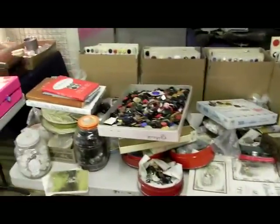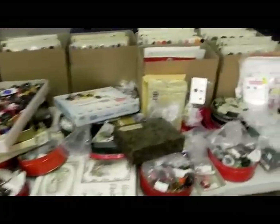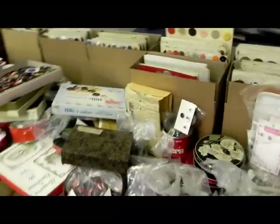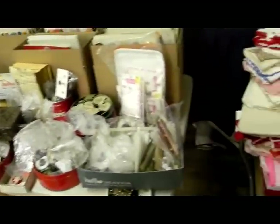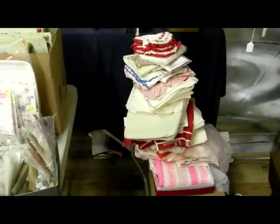Buttons. The lady who did the quilts — the buttons came out of this table. There's nothing but buttons. We'll sell these by the group and by boxes. Here's a bunch of linens — we haven't got them on tables yet from the Kansas estate.